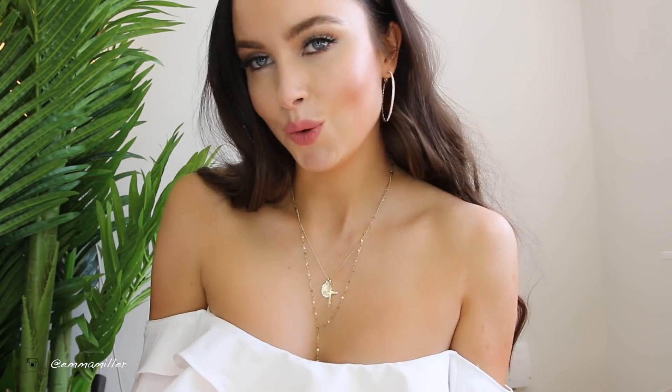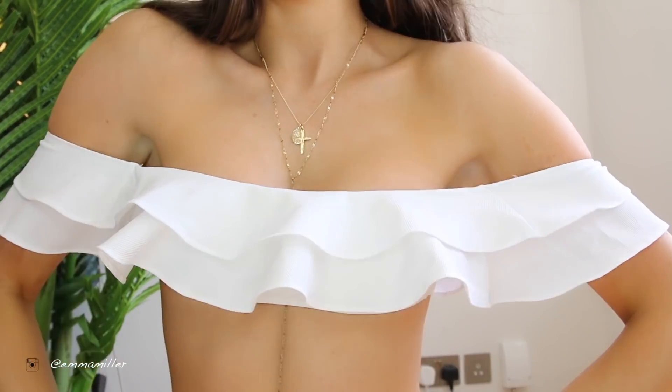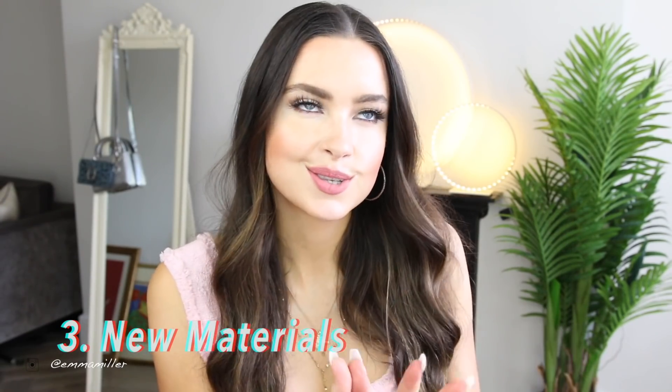This bikini is probably my favourite from the entire haul — look at this beautiful frill here, it gives me 1950s pin-up girl vibes. I love that. Next up are new materials — things like velvet, denim, and crochet are really in.